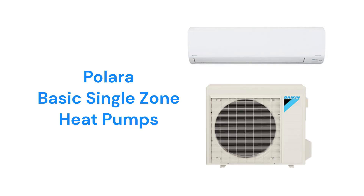The Polara model units have a 17.5-SEER efficiency and the ability to cool even when the outdoor temperature is negative 22 degrees. They have 3D airflow where the louvers swing both vertically and horizontally to provide more consistent temperatures throughout the room.